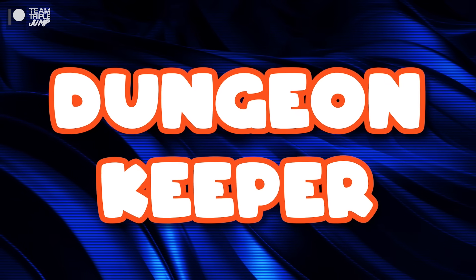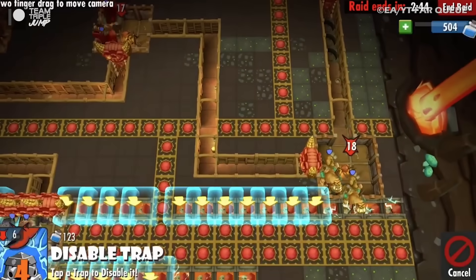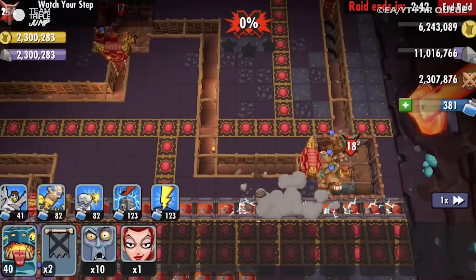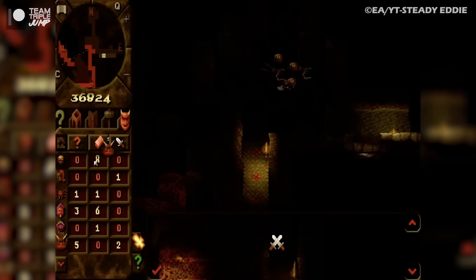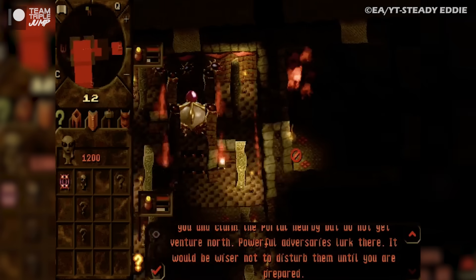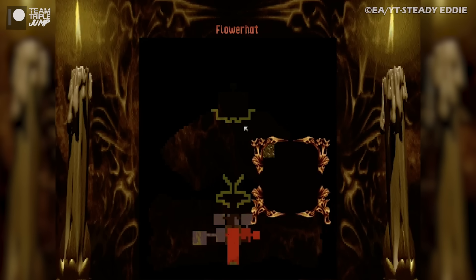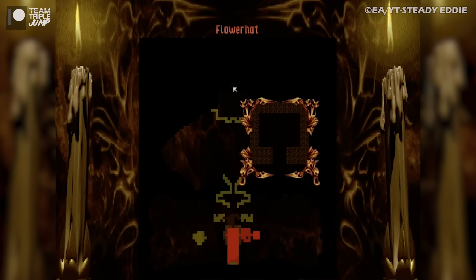And number one, Dungeon Keeper. A beloved series that has not exactly had a lot of success with its newer iterations, the original Dungeon Keeper is nonetheless still a classic strategy game that continues to influence titles to this day. Coming from the famed Peter Molyneux, and the team at Bullfrog Productions, the game has players build and maintain their own dungeons.